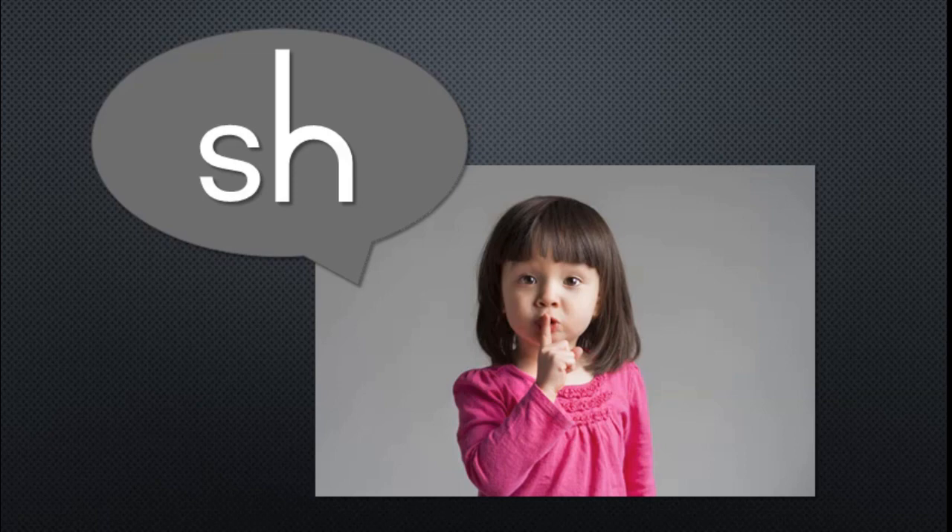Sometimes words have the SH sound at the end of the word. Let's have a look at a few of those words now.